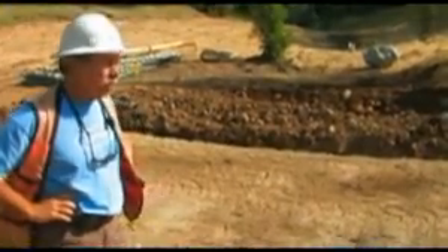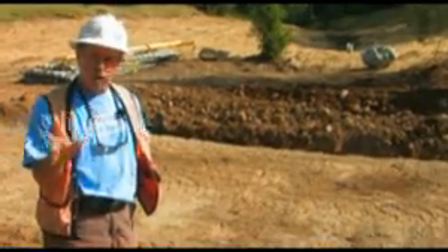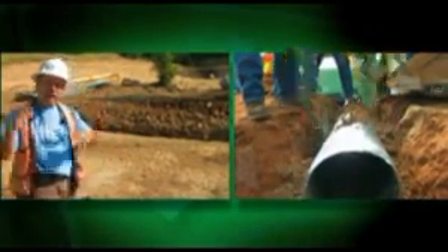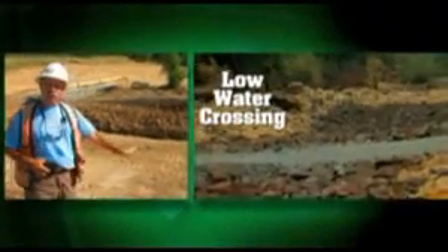For low-impact service roads and rural roads, there are two ways you can do it. You can put in a culvert for your crossings of your streams and size the culvert accordingly. Another thing you can do is come in and develop a low-water crossing.